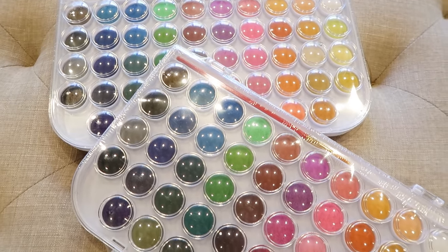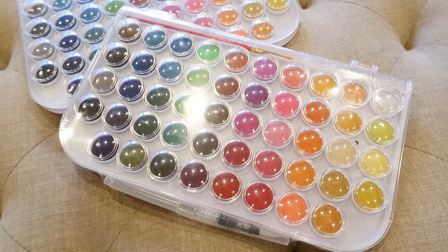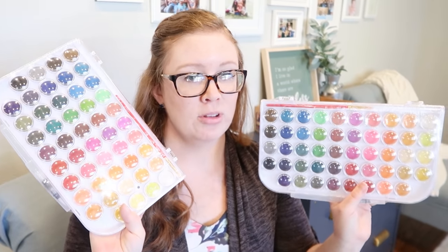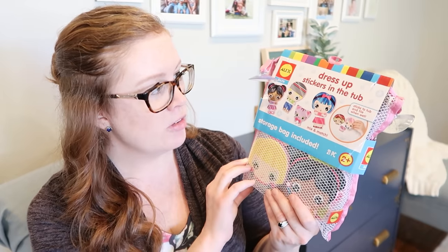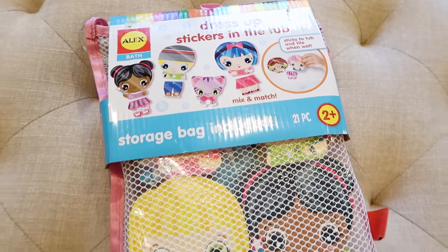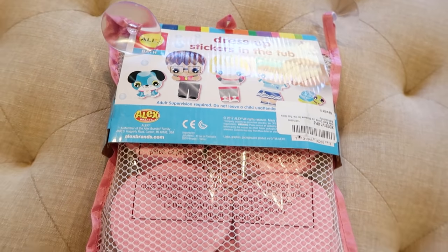I also wanted to get the girls more watercolors because they love them but we only have the basic eight colors and they're always trying to mix and make new colors. So I got my two biggest girls a set of 48 colors — they will absolutely love it and I cannot wait to see their creations. And for my one-year-old, since she's not old enough to paint yet, I got these dress-up stickers for the tub — you can mix and match faces and bodies, and they'll all use them together.